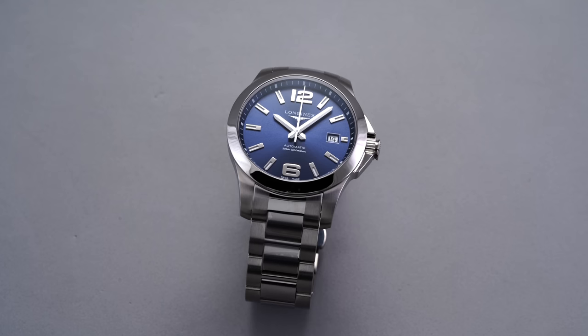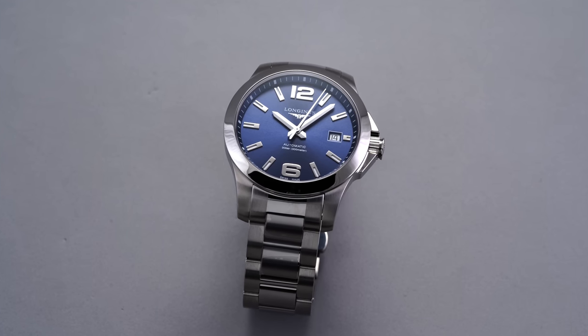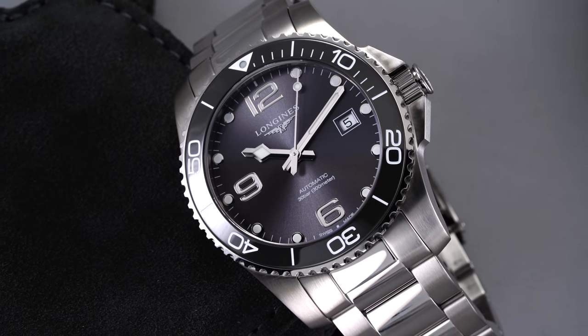We recently took a look at the Longines Conquest, a modern design that could very well be the best do-it-all Swiss watch for around $1,000. But following that, there were a lot of requests to look further into the catalog, specifically at the diving-oriented sibling, the Hydro Conquest, to see how it stacks up against other divers in the price range under $2,000. Let's jump in.